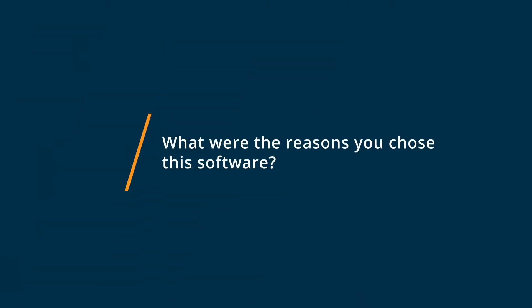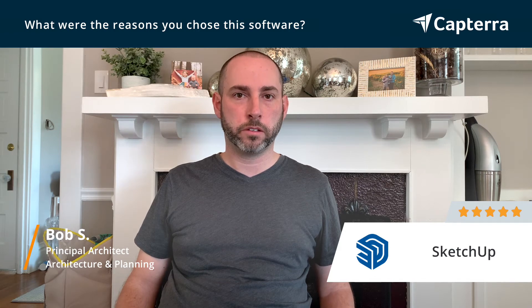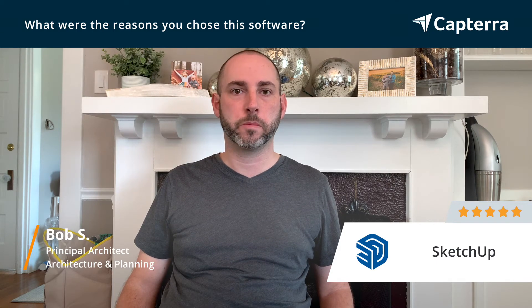SketchUp's the right fit for us. Because of its ease of use, all of our staff can ramp up easily onto it. It's easily transportable to a client to visualize. There's a breadth of third-party rendering plug-ins, libraries, and pre-manufactured items that make the modeling process more efficient, easier, and more productive for my staff.